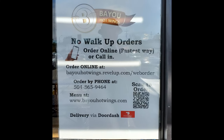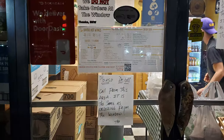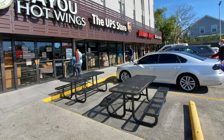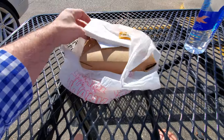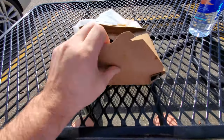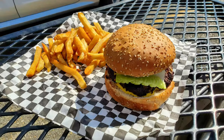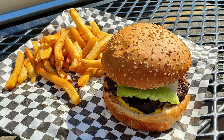They do have some pretty strict rules here — no walk-up orders, and you can't even stand in front of the place to call your order in. They do have tables outside to dine if you want. I got a cheeseburger, and I've had it here many times and really enjoyed it. It's been about two years since I had the burger, way too long. The french fries have changed since last time — they used to be a thicker British chip style, now they're just a plain french fry.